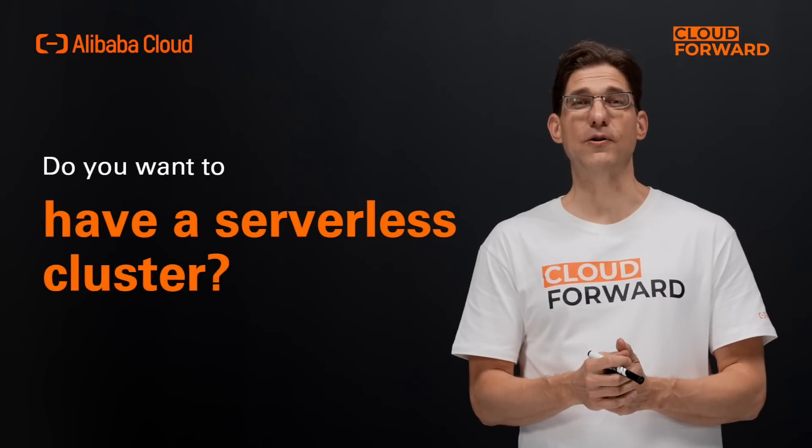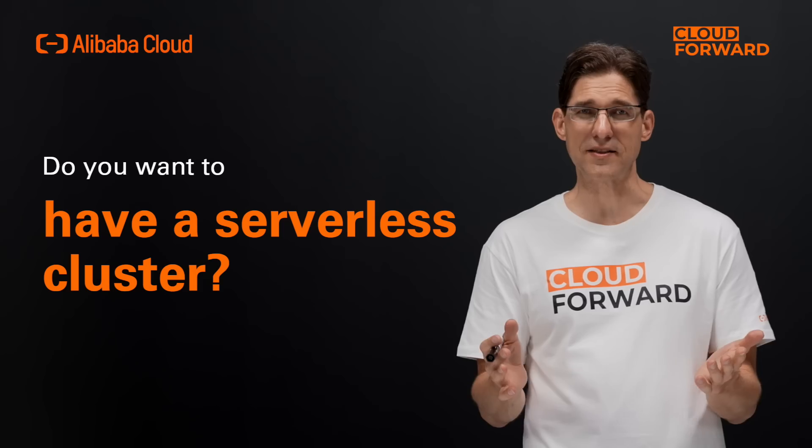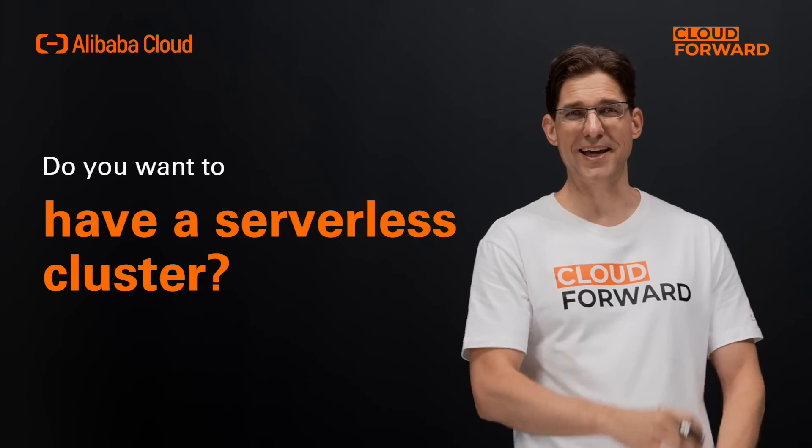Welcome to this episode of Cloud Forward. Today we are going to talk about Alibaba Cloud Serverless Kubernetes, also known as ASK.